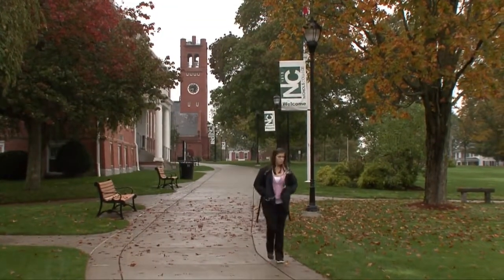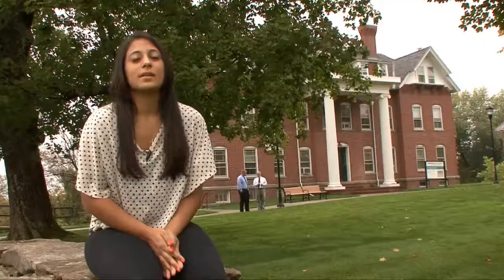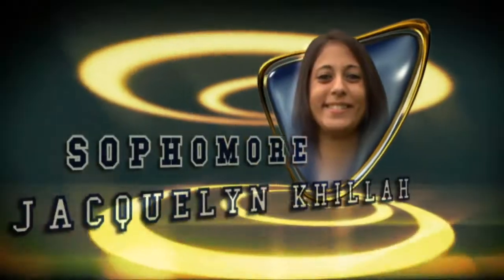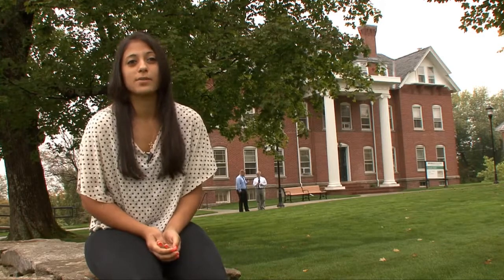The architecture and landscape is quintessential New England with plenty of traditional brick buildings. Some of my favorite things are just meeting new people. It's such a small campus that you make a lot of friends, and it's a really friendly atmosphere.